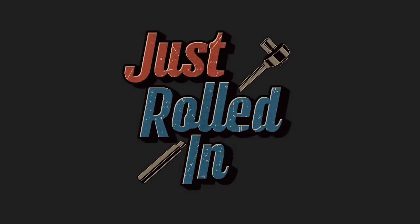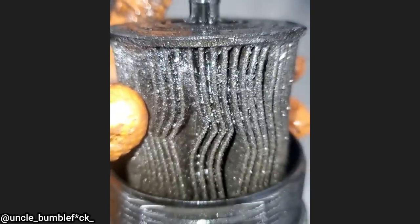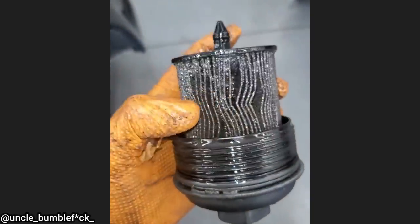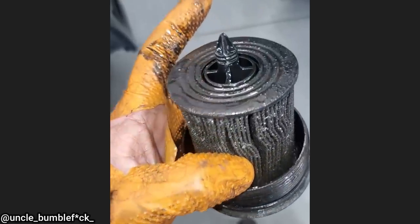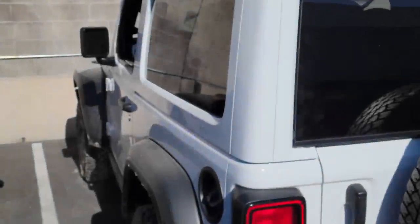Hey guys, welcome to a new episode of Just Rolled In. This is an oil filter from a 2.4 liter Ecotec engine in a Chevrolet Equinox. The customer's complaint is that their engine has a bad knock after they ran out of oil twice. These engines have a handful of issues with oil consumption and have an extended warranty to repair these issues, but unfortunately for the customer it's past the extended warranty time frame.